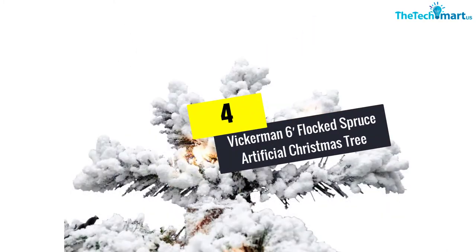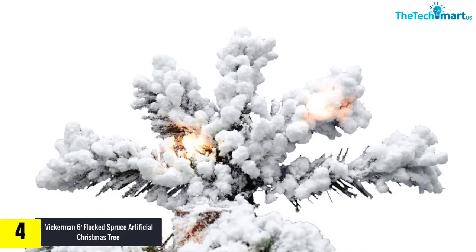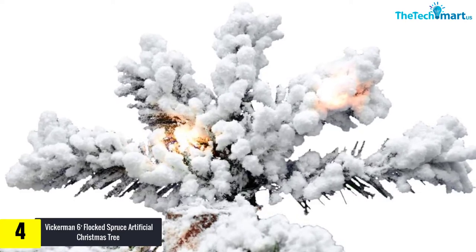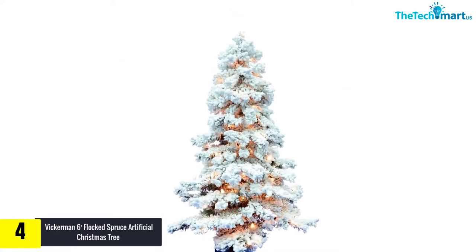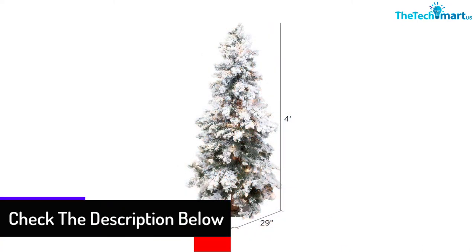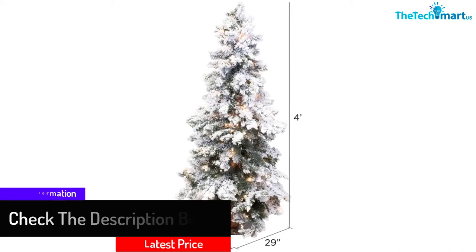Moving on at number 4, we have the Vickerman 6-foot Flocked Spruce Artificial Christmas Tree. The flocked spruce tree is a wonderful product to splurge upon. Coming in 4 different heights of 4, 5, 6, and 7 feet, this could be your ultimate selection for decorating the house. It features 722 tips and 300 clear lights, making this festive tree an excellent addition to any room. With a 1-year warranty from the producer, one can splurge upon this flocked Christmas tree without any second thought.